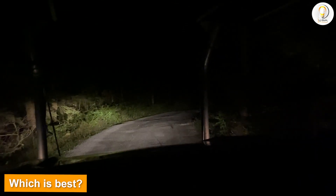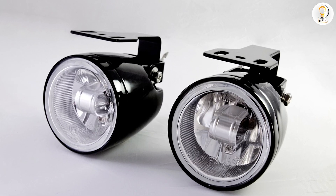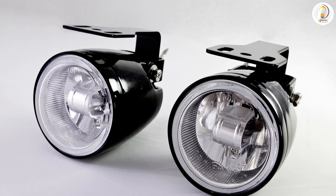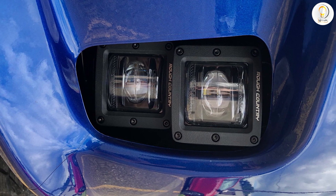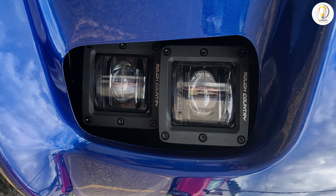Which is best? Whether you decide to use halogen or LED fog lights depends on what you're looking for. If you would like to quickly replace a burnt-out bulb without spending a fortune, halogen bulbs are a good choice. You can even upgrade to a better halogen bulb to get a boost in performance without having to fork out for a costly LED. Many halogen fog light bulbs are also road legal.